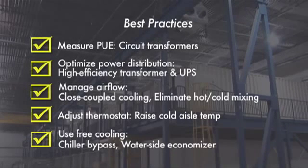One last thing to note: the best practices we presented here are the main reason we've been able to achieve our PUE results and can be implemented in most data centers today. Thanks for watching.